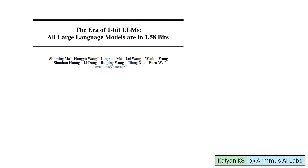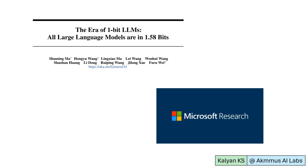Hi everyone. In this video, I'm going to discuss one of the path-breaking LLM papers, namely the era of 1-bit LLMs: All Large Language Models are in 1.58 Bits. This is an interesting paper from Microsoft Research.